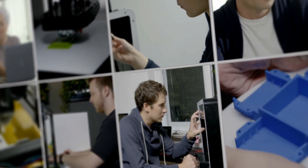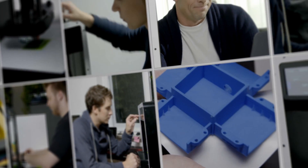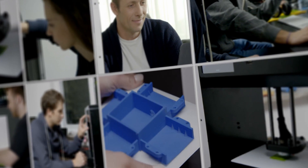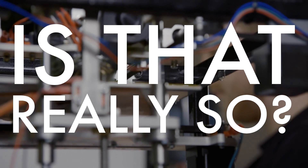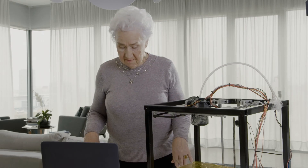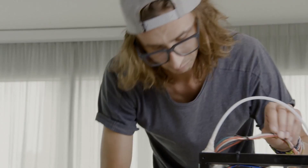3D printing is becoming a part of everyday life. Now anyone that owns a 3D printer can use it for endless purposes. But is that really so? Most of the potential 3D printer users may have problems with using the device, creating a 3D model, or even with realizing the possibilities that 3D printing may bring them.